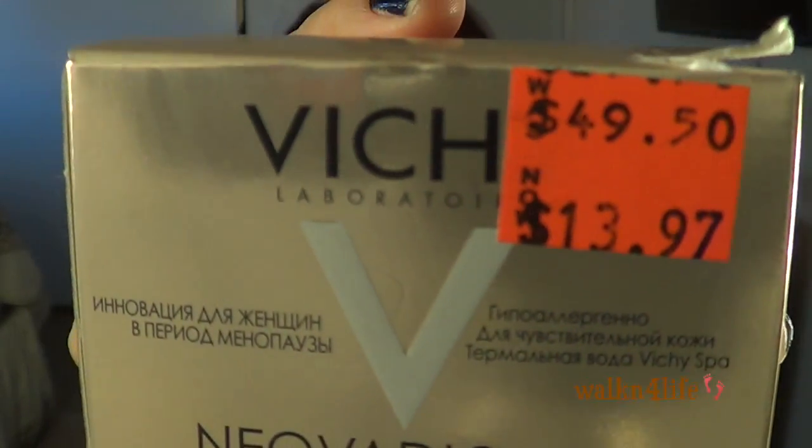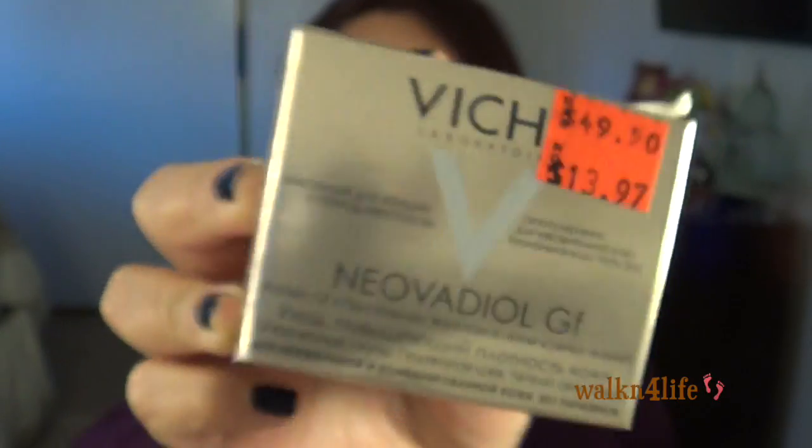This is the other Vichy product — a moisturizer specifically for menopausal, perimenopausal, and premenopausal women like myself. I've been using it for a couple of days and I love it. It's supposed to help lift and tighten the skin in the cheekbone area and the neck. The smell is not perfumey at all — very light and nice. Originally $49.50, I paid $13.97. I was so excited I even showed it on Instagram. I'll keep you updated.